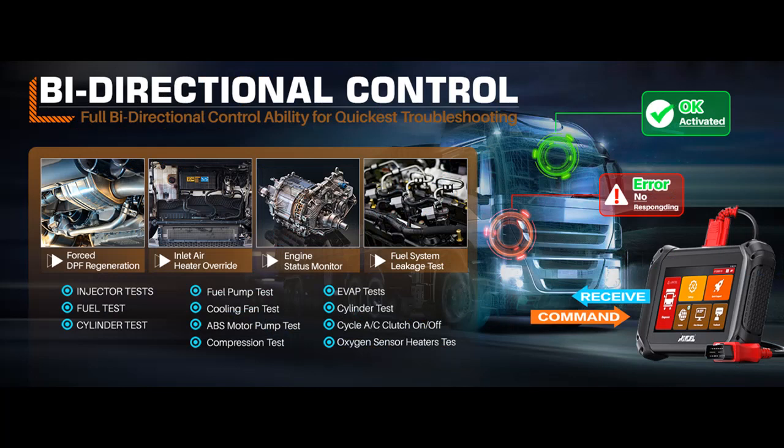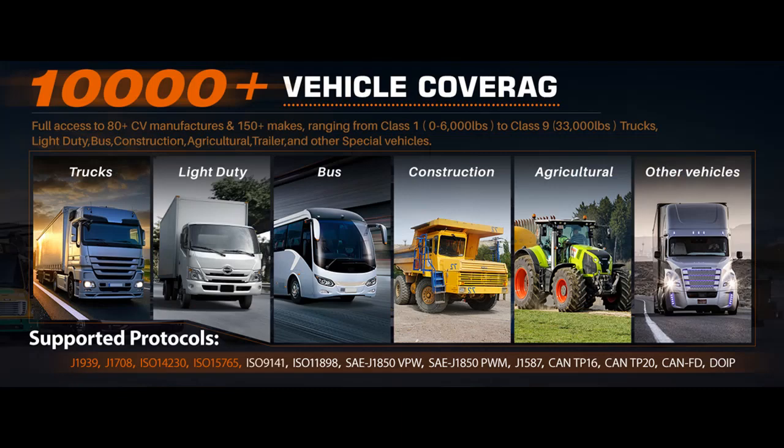Full bidirectional control gets you to malfunctions directly. The Ancel V5 HD bidirectional scan tool supports bidirectional testing, which means it can both read and erase fault codes from the vehicle's ECU. This feature saves time and money by eliminating the need for multiple scanners or tools. You can quickly identify whether the repair job works or not. Supported tests include after-treatment test, injector test, fuel pump test, cylinder test, engine state monitor, A/C compressor test, heated oxygen sensor test, and more.